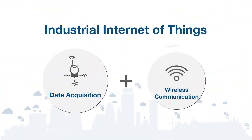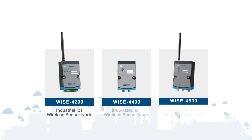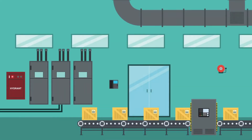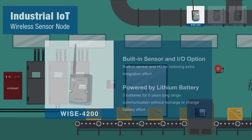Advantech believes data acquisition and wireless communication are the key requirements of IoT applications. That's why Advantech launched WISE IoT wireless sensor nodes based on LPWAN technology. WISE 4200 features a built-in battery-powered sensor, completely solving wiring issues and improving the flexibility of deployment.